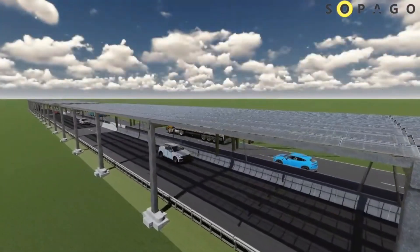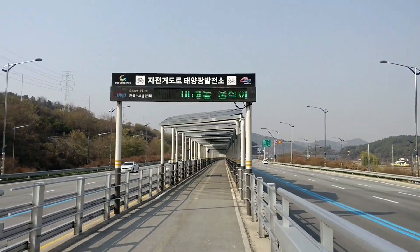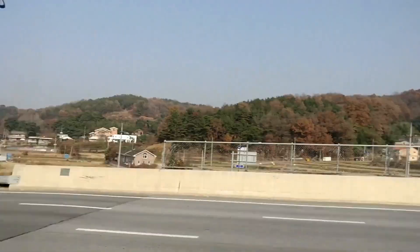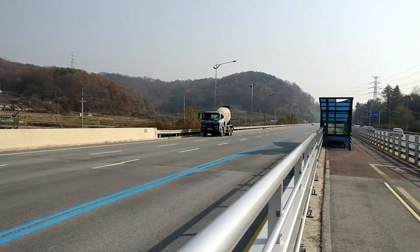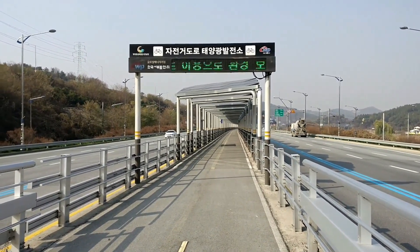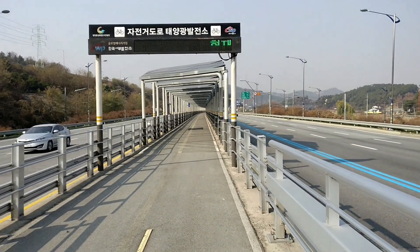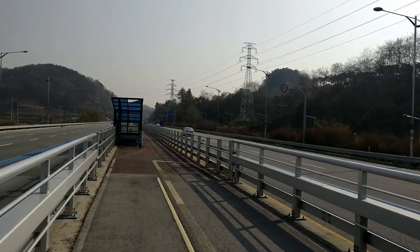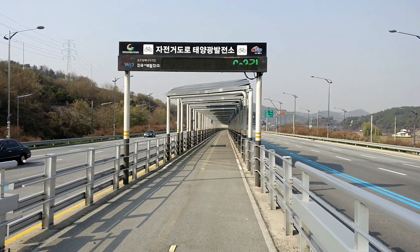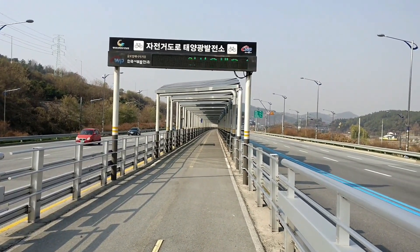Key features and benefits of a solar panel covered autobahn include renewable energy generation — large-scale solar installations can produce significant amounts of electricity, potentially powering surrounding areas or even feeding back into the national grid. Enhanced EV infrastructure — the energy generated can support electric vehicle charging stations, encouraging a shift from fossil fuel-powered vehicles to EVs, aligning with global sustainability goals. Reduced Urban Heat Island Effect — by shading the road surface, solar canopies can mitigate heat buildup, improving driving conditions and contributing to environmental cooling. Efficient Land Use — covering existing infrastructure avoids the need for additional land for solar farms, maximizing resource utilization.